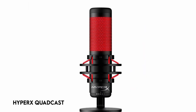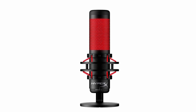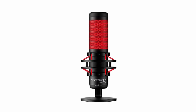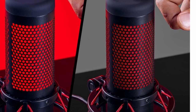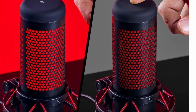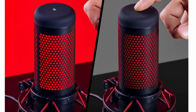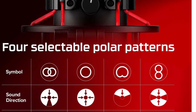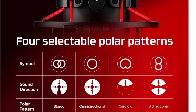At number 2: the HyperX Quadcast. With brilliant red lights and dynamic effects for adjustable style, it provides a stunning visual experience. It has a built-in anti-vibration shock mount that isolates the microphone and suppresses undesired background noise caused by bumps and rumbles. A tap-to-mute sensor combined with an LED status indicator prevents audio accidents — the mic is active when the LED is on and muted when off. It offers four polar patterns — stereo, omnidirectional, cardioid, and bidirectional — and a gain control adjustment dial at the bottom makes adjusting mic sensitivity easy. The adapter fits 3/8-inch and 5/8-inch threaded setups, and an integrated pop filter helps suppress plosive sounds.